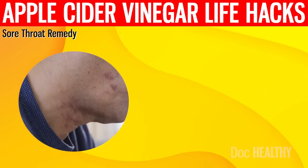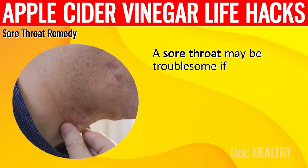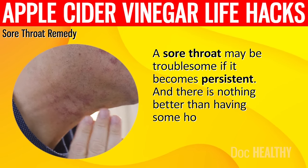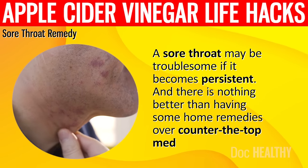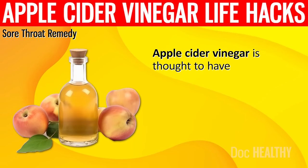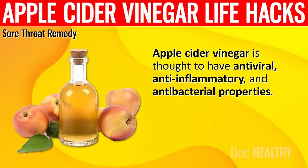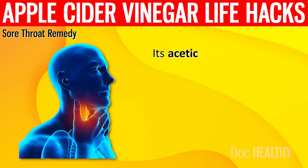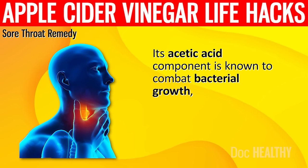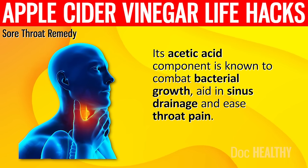5. Sore Throat Remedy. A sore throat may be troublesome if it becomes persistent, and there is nothing better than having some home remedies over counter-the-top medicines. Apple cider vinegar is thought to have antiviral, anti-inflammatory, and antibacterial properties. Its acetic acid component is known to combat bacterial growth, aid in sinus drainage, and ease throat pain.